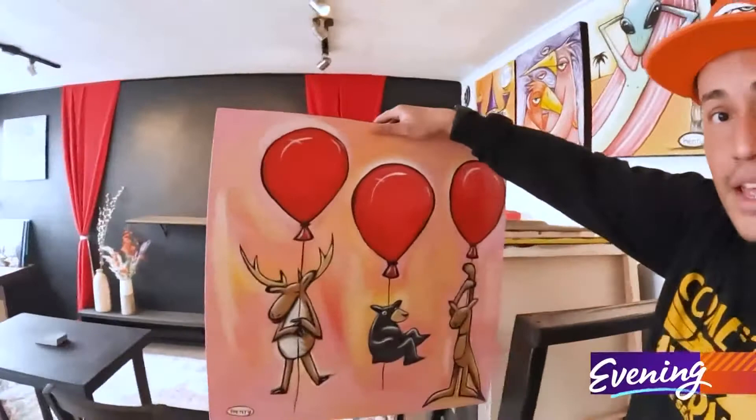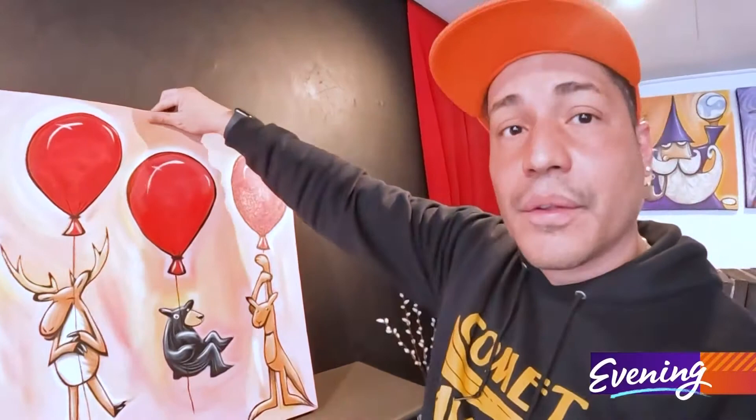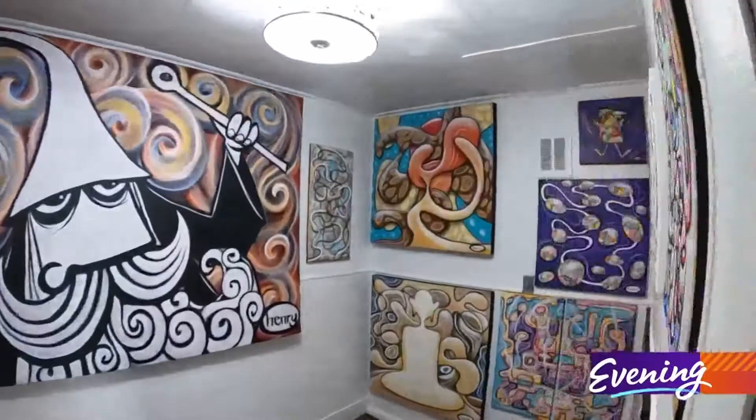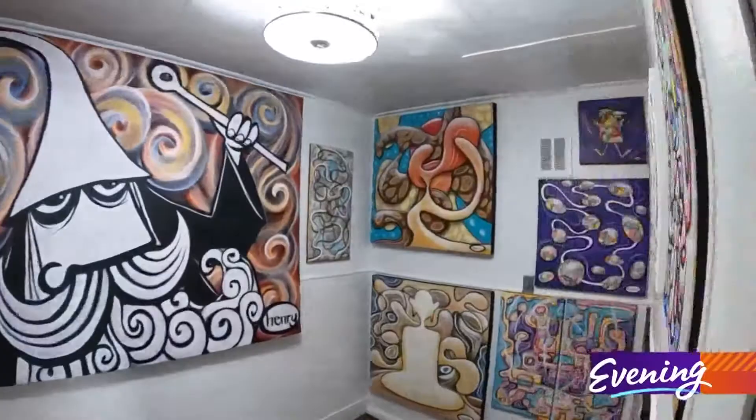The cool thing about this place is that you can pick your favorite painting — like this one — and then you have a spot where you can actually set it up, and then you can analyze it. I think I'm getting this one. How much is this one? If you're a fan of Henry's art, without a doubt, the Hidden Wizard Gallery is a perfect experience you cannot miss. I'm excited to be able to share my stories. It's like a journey through my soul.